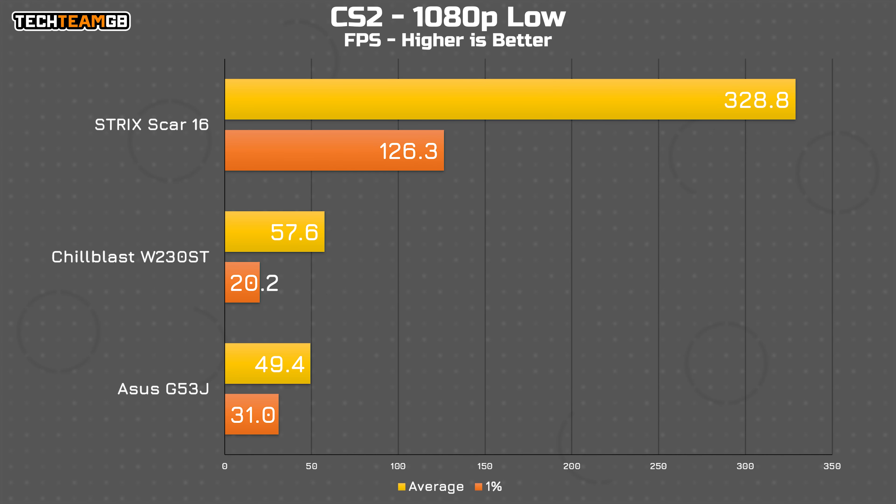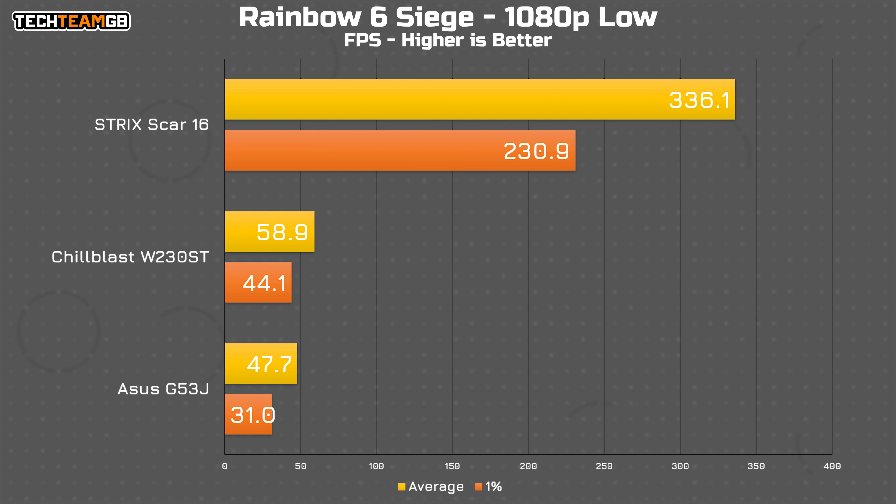At 1080p on all-low settings — the lowest you can get — the 765M outperforms the GTX 460M in the G53J, but not by all that much. CS2 has the 765M at just shy of 60fps on average, compared to just under 50 on the 460M, which does make it technically playable, although it really isn't a great experience with hitching and stuttering. Siege is almost identical — actually a little more stable — seeing again just shy of 60fps average compared to just under 50 on the G53J, but both pale in comparison to even a budget modern machine that will run well into the hundreds of fps on both titles.